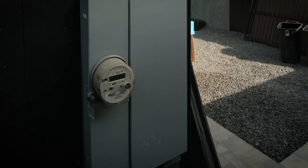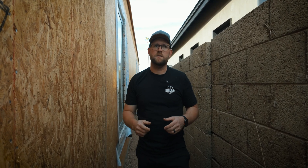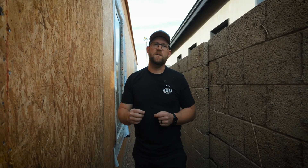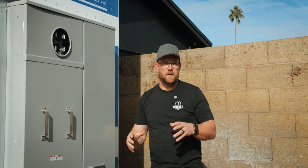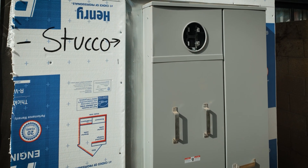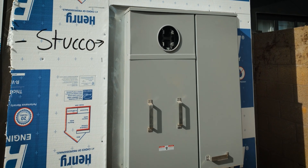Why has the upgrade from a 200 amp panel to a 400 amp panel become the norm? That's what we're going to talk about today. One of the number one reasons is the draw of energy required for dedicated circuits — specifically the 50 amp circuit required for any electric car charging need, which creates additional draw from the grid.